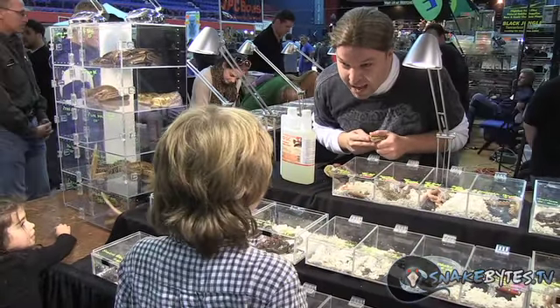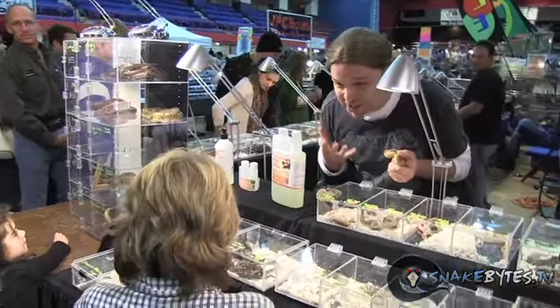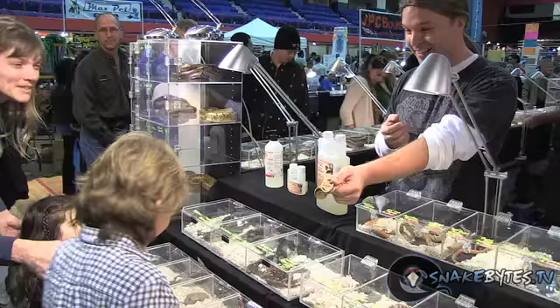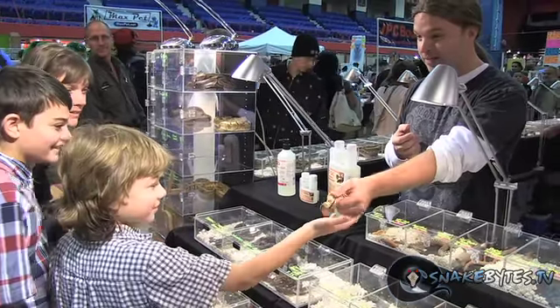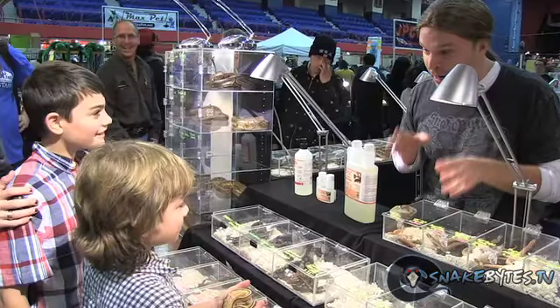I'm the star of Snake Bites TV — are you excited to meet me? I'm excited to meet me, so of course you should be excited too. Check out this ball python — it's a very expensive ball python, so don't drop it or Brian Barczyk will have to jump the table.